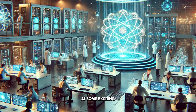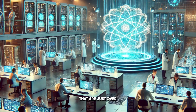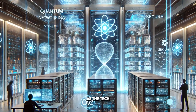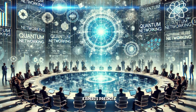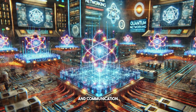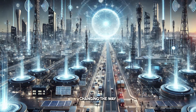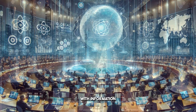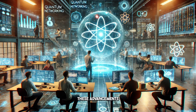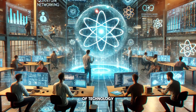Finally, let's take a glimpse at some exciting emerging technologies that are just over the horizon. Innovations like quantum networking are poised to revolutionize the tech landscape. Experts predict that this cutting-edge technology will drastically enhance data security and communication speeds, fundamentally changing the way we interact with information. We'll share insights from industry leaders about what to expect in the coming months and how these advancements could shape the future of technology.